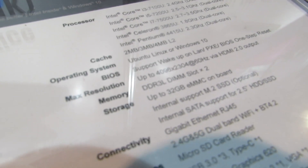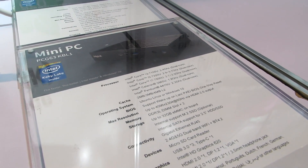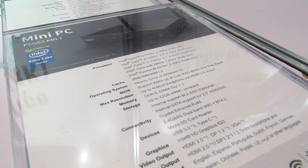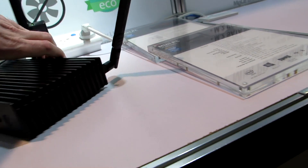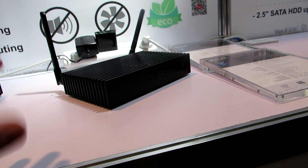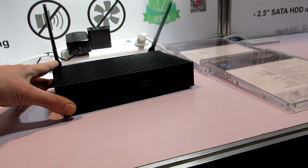Here are the processor options as well — Celeron and Pentium all the way up through Core i7. Anything lower than the Core i5, so Core i3 or lower, will be available with fanless designs. The wholesale distribution price for a barebones model with the entry-level Celeron 3865U is going to be as little as $99 — that's without memory, storage, or an operating system, so prices go up from there. That's also the wholesale price, so retail prices will be a little higher. Entry-level models fully decked out could sell wholesale for around $300, meaning retail could be maybe $350 to $400 depending on where you find it.